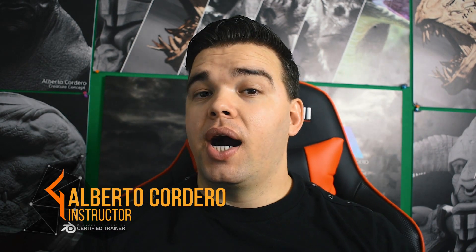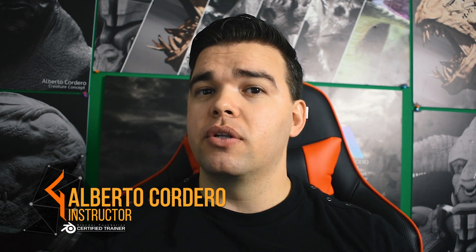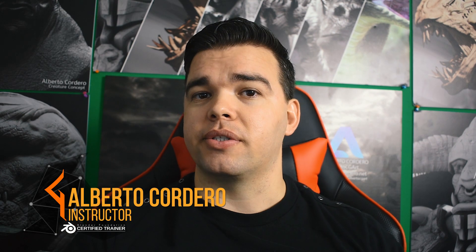Hey guys, Alberto here. Between us, Brandon and I, we have nearly three decades of Blender experience. We're both Blender Foundation Certified Trainers, and I'm so excited to be teaming up with him to bring you guys this live workshop.